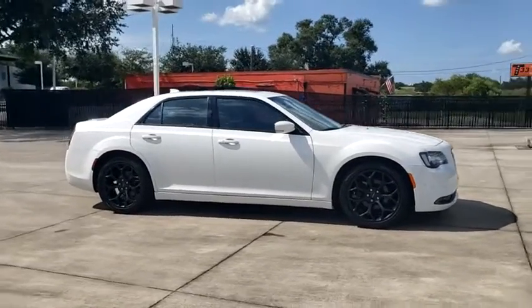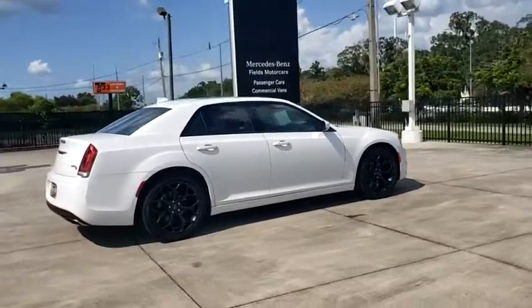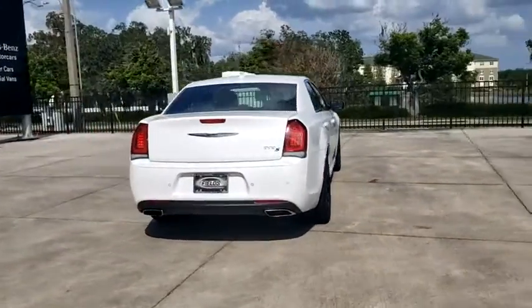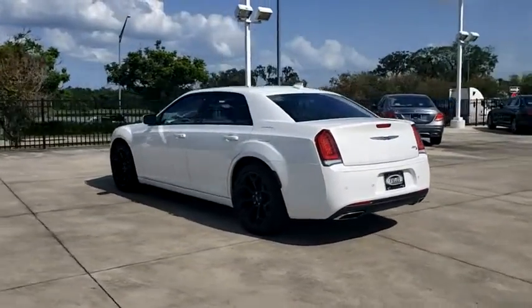We are pleased to show you the 2019 Chrysler 300. The Chrysler 300 combines sport and luxury in one unique and powerful package. If you're looking for elegance and performance, the 300 delivers.